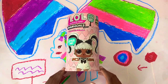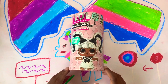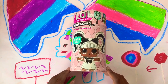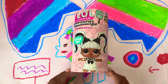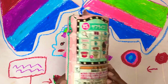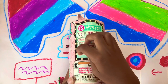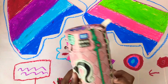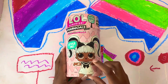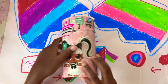Hello Goody Goody fans! Today we're going to be opening up the Makeover Series LOL Surprise Hair Goals. It's the new series, really new on YouTube, so we're going to be looking around the packaging. There are 50 surprises in here, and the front LOL ball is so so cute — she looks just like me — so we're gonna be opening it up.